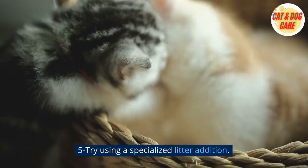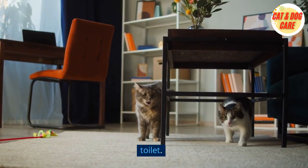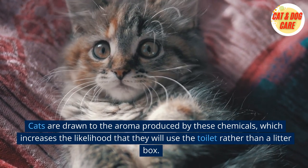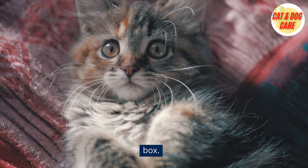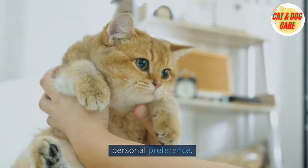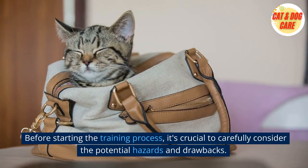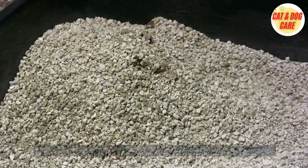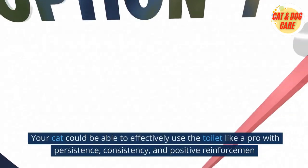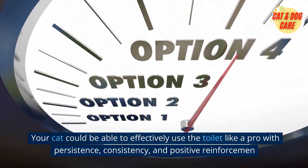Fifth, try using a specialized litter additive. You can use specialized additives to help entice your cat to use the toilet. Cats are drawn to the aroma produced by these chemicals, which increases the likelihood that they will use the toilet rather than a litter box. Whether you choose to toilet train your cat is ultimately a matter of personal preference. It can be a practical and affordable alternative to a litter box, and with persistence, consistency, and positive reinforcement, your cat could effectively use the toilet like a pro.